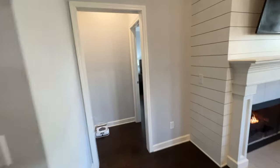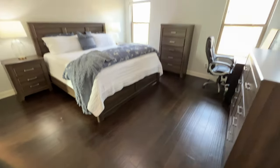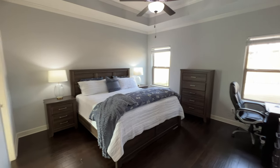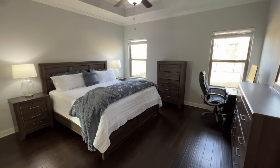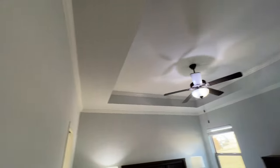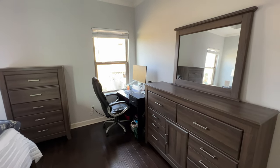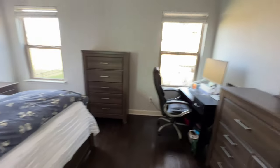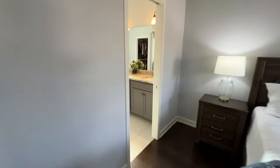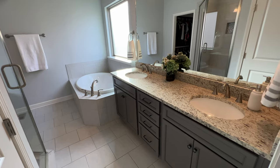Here's the third bedroom downstairs, which is the master. They've got that engineered hardwood coming into the master, and there's a king size bed in here — so you can see with a bunch of furniture it all still fits. Tray ceiling, ceiling fan, crown molding, and the paint is in really good condition — a nice neutral light gray. The wife has a little desk over here, which has happened to a lot of us since COVID with two people working from home.